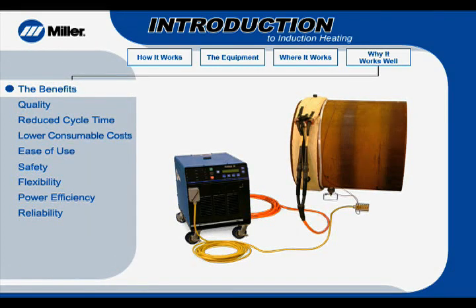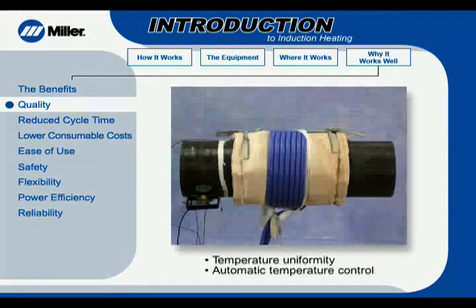Compared to conventional preheating and stress-relieving methods, induction heating offers several advantages. Foremost among them is quality. Induction heating provides consistent temperature uniformity. Generally, cables should be evenly spaced and centered on the weld joint.